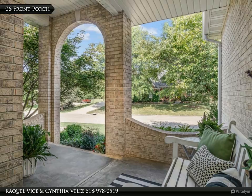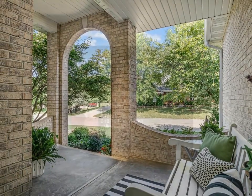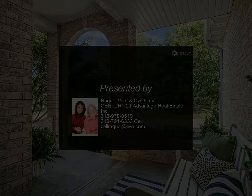The walk-out lower level has a media room with built-in bookshelves, a wet bar, and a family room, atrium sunroom area, and office. There is also a bedroom with a walk-in closet and three-quarters bathroom.